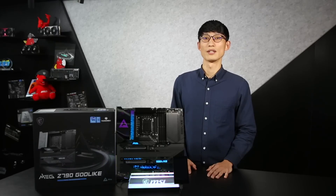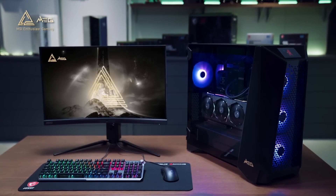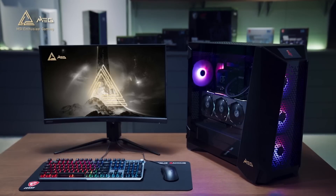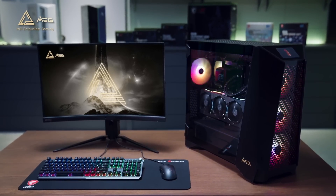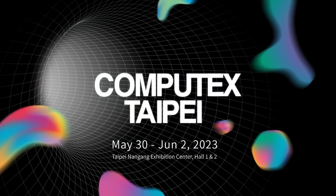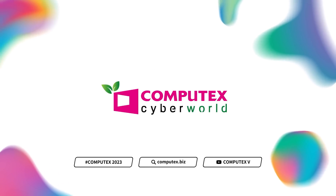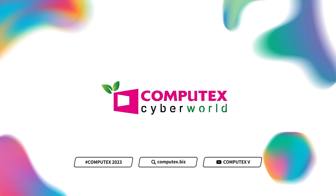We are deeply honored that the Godlike has once again been recognized with the Best Choice Award. We will continue to deliver breakthroughs and innovation to the Godlike series motherboard, ensuring that top-tier gamers have access to the latest technology and unique features, making innovation the foundation of our design philosophy. If you want to learn more about the Best Choice Golden Award products, the MEG Z790 Godlike, please visit our website. Thank you.